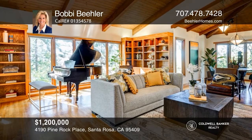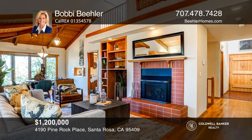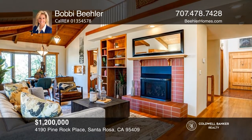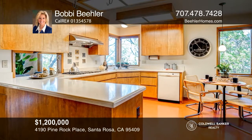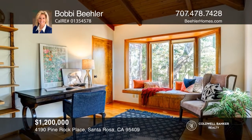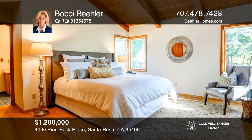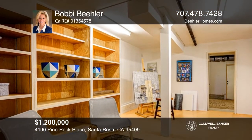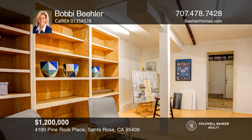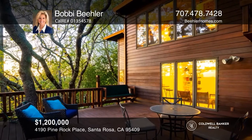Nestled in the trees in the highly sought-after Montecito Heights neighborhood sits this lovely five-bedroom, three-bath home. The living room itself is a work of art, with its tall ceilings, gas fireplace, and built-in bookcases. Downstairs, you'll find three additional bedrooms, a family room, and an art studio offering an array of opportunities. Enjoy relaxing on the expansive deck overlooking oak, bay, and Douglas fir trees. Feel that this is the property for you? Contact Bobbi Beeler to see how to make it yours.